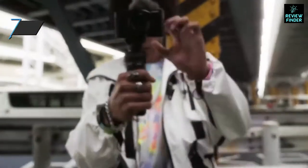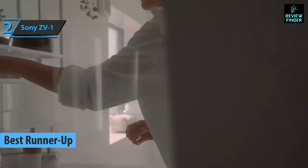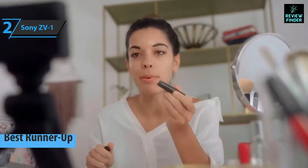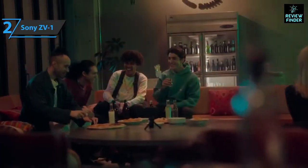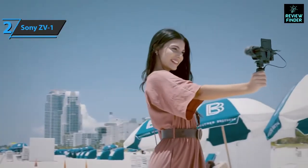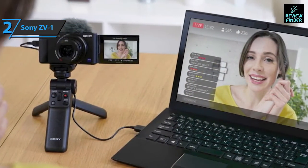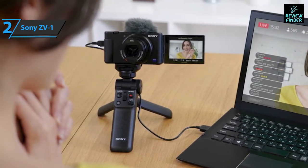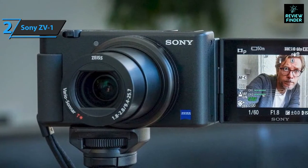Now we present the Sony ZV1, the runner-up best vlogging camera available on the market in 2022. This model is designed to make life easier for content creators making YouTube clips, thanks to features like blurred backgrounds and an array of predefined modes. Outstanding picture quality is combined with good sound quality. This camera allows you to blur backgrounds to focus attention on the subject, and with the same button you can focus on foreground objects to present products.